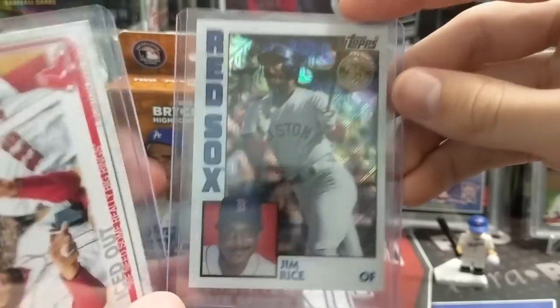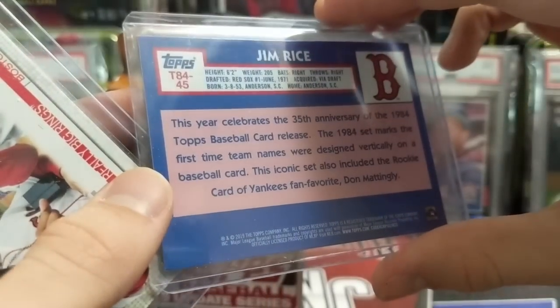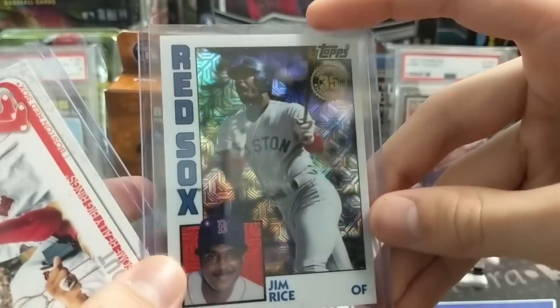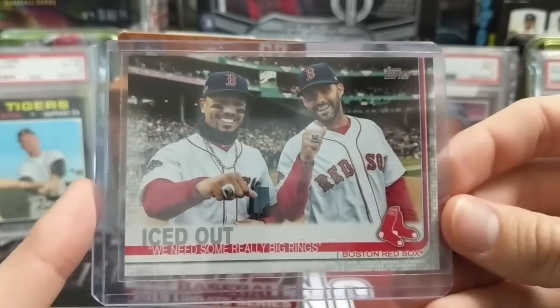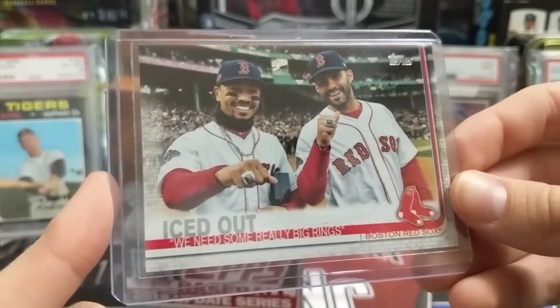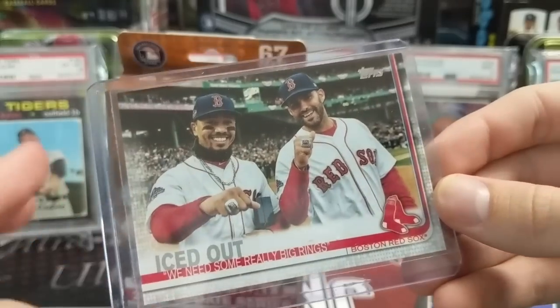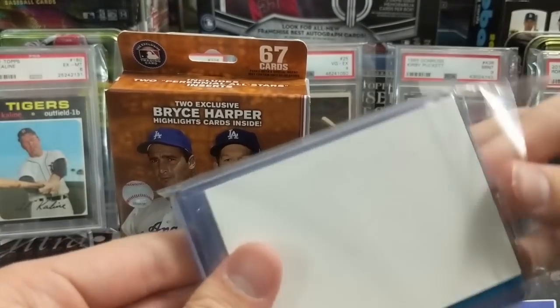A Jim Rice from a 1984 Silver Pack — I love this card, the iced-out design. Mookie Betts and JD with their World Series rings on — that's awesome. Thank you for those, Wes — greatly appreciate that.